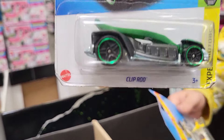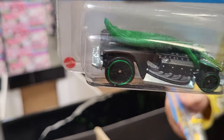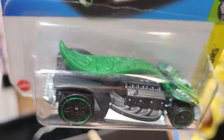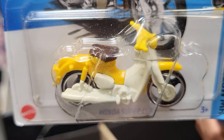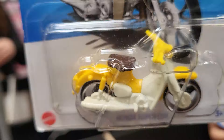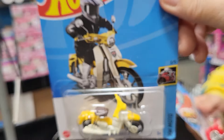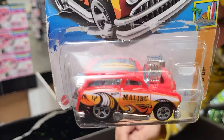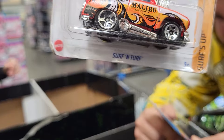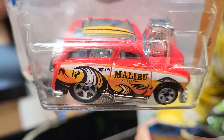This is 119 of 250 and it's Xperia Motors. This is the HW Moto — it's a motorcycle — and it's 87 of 250. This one is 122 of 250, it is Surf's Up, and it says Malibu on it.